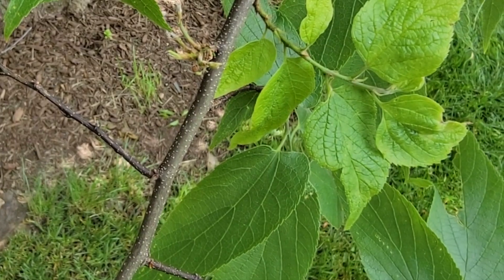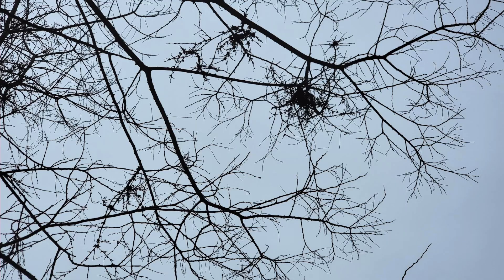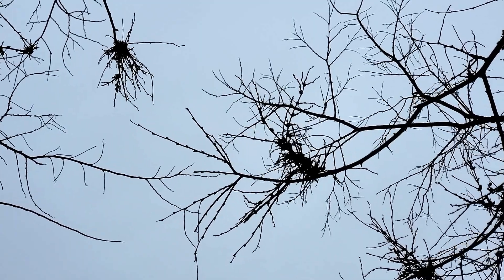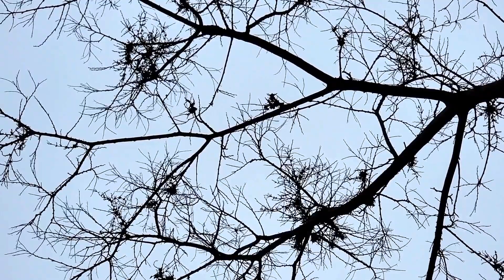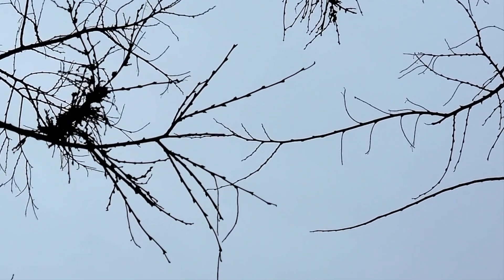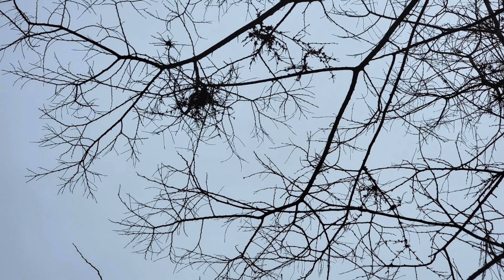Twigs are thin and brownish with little spots along their length. Some of these trees have many bushy growths on their branches. They resemble little nests, but since birds aren't nesting yet, there's another explanation. These are commonly called witch's broom and are an infection caused by a combination of mites and a fungus. They look unappealing, but don't cause any damage.